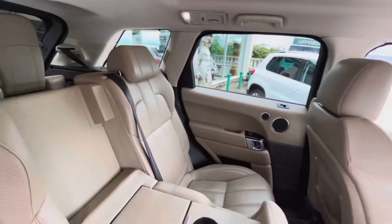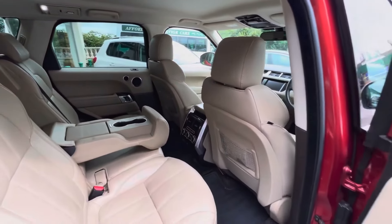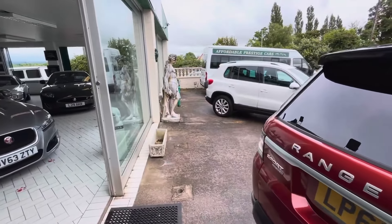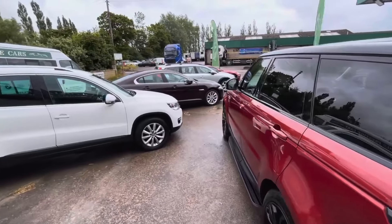This vehicle has a full Land Rover service history. It was most recently serviced barely 300 miles ago in June. It's already had its cam belt changed and, of course, has that 3-litre SD V6 engine, here in HSE trim overall.